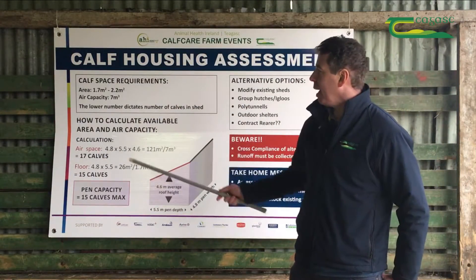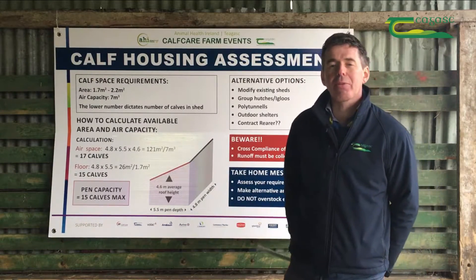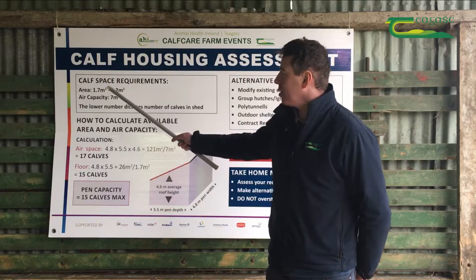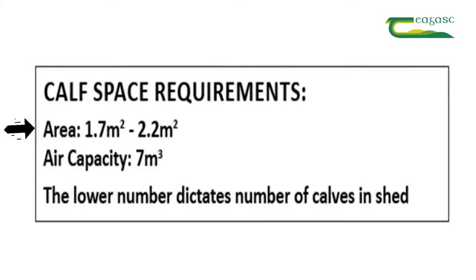When we talk about calf space requirements, there are two things we're looking at: the lying area and the air capacity. The lying area requirement is 1.7 square metres per calf, and in terms of air capacity it's 7 cubic metres per calf.